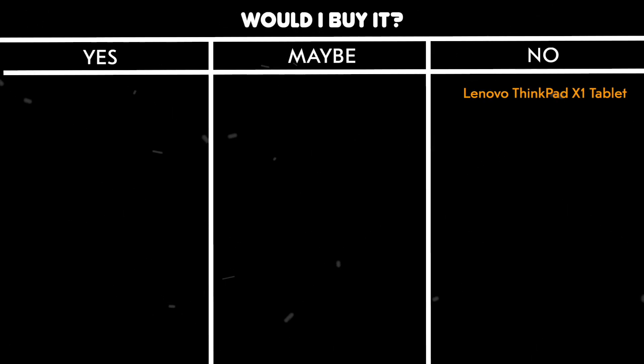Would I buy it? No. The combination of poor build quality and underwhelming performance makes it hard to recommend when better options exist in the same price range.